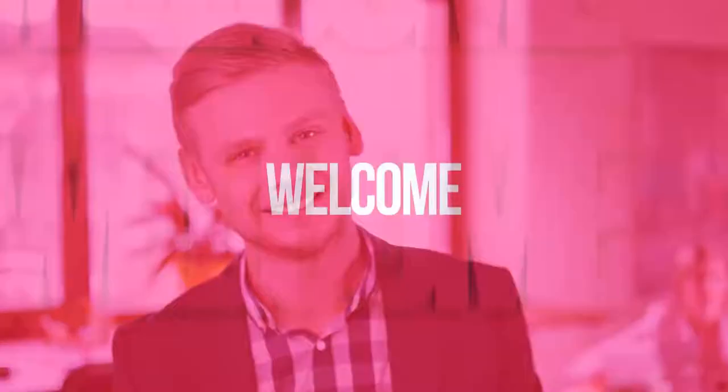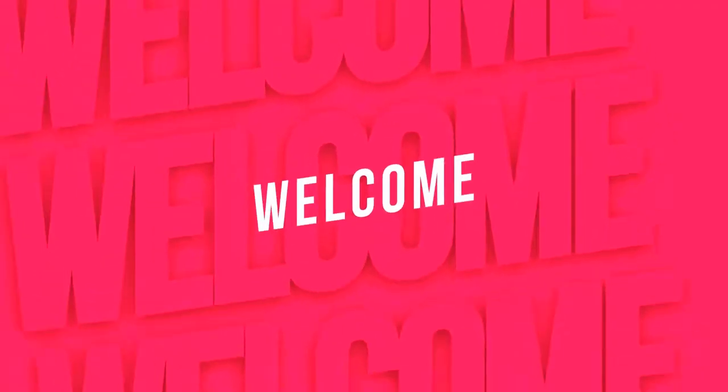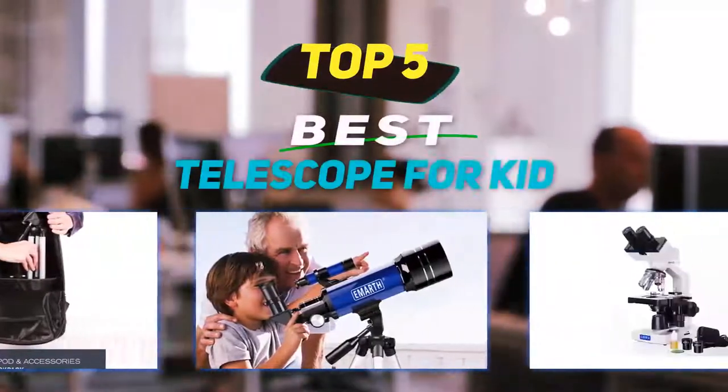Hey guys, welcome back to my channel. In this video I'm going to talk about the top five best telescopes for kids.